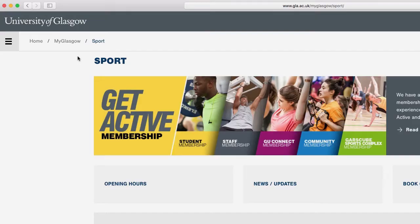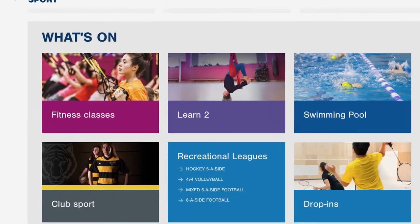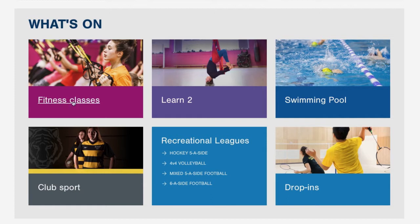All our timetables are available on our website and you can find all information about our activity programme and much more at any time. Most of our activities are bookable online and at reception.